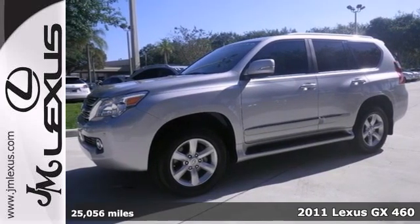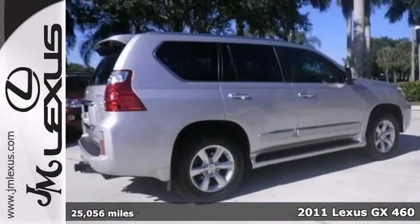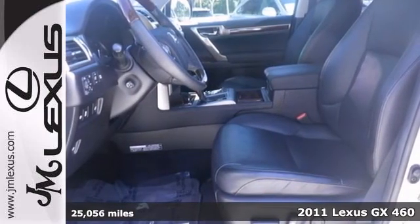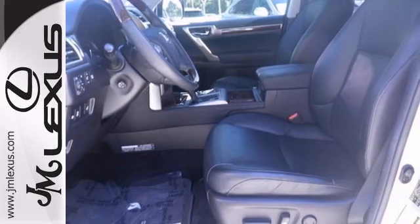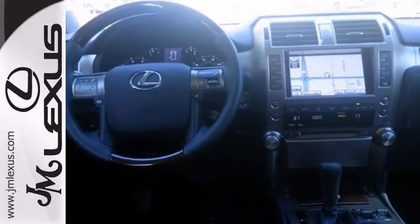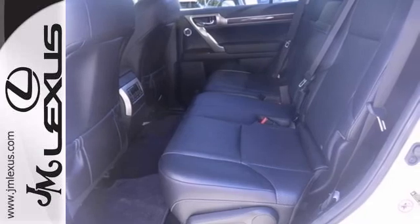If you've been thirsting for the perfect certified 2011 Lexus GX460, you can stop your search right here. This SUV is in wonderful condition and certain to impress even the most discerning of buyers. It gives you all the luxury amenities you could expect.